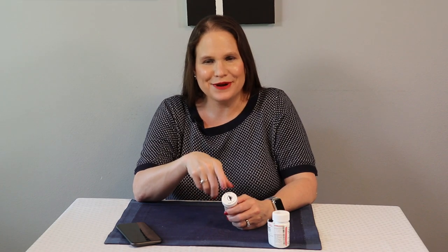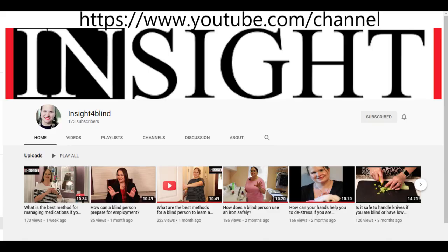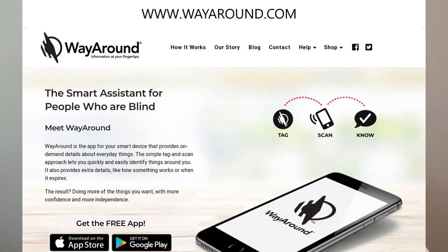So now you know your way around medication management. For even more ideas on how to manage your medications, check out the Insight for Blind channel on YouTube. For more information on how WayAround can help you at home, check out wayaround.com. Let me know how you use your WayTags — send me your comments and questions. I'm here to help you learn your way around with vision loss.